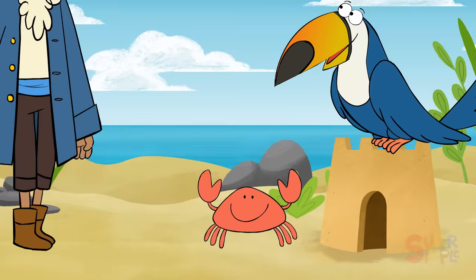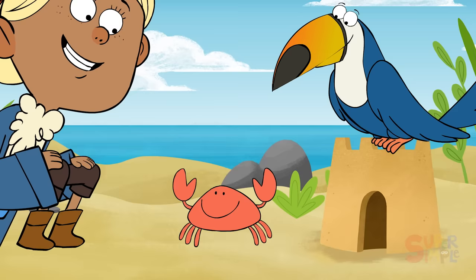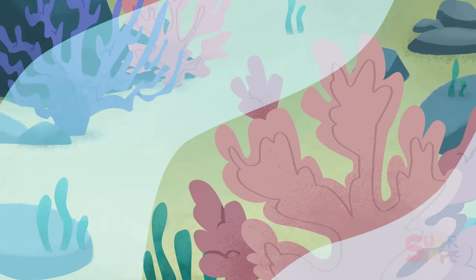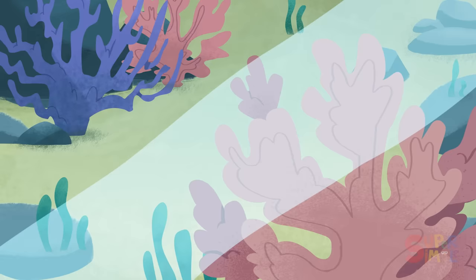Hi there! I'm going to call you Christopher the Crab, okay? We're looking for a carefully concealed treasure. Can you help us find our next clue? Cool! Look under the water! What is it? It's called a coral reef. Coral is the next clue on the map! A coral reef is home to many underwater animals, including crustaceans like Christopher the Crab.